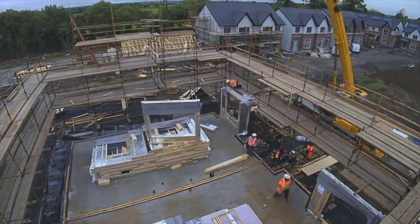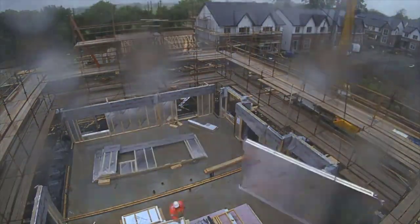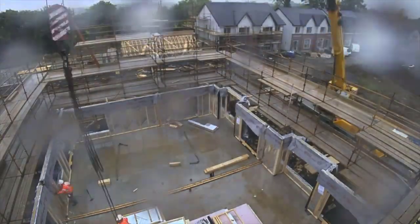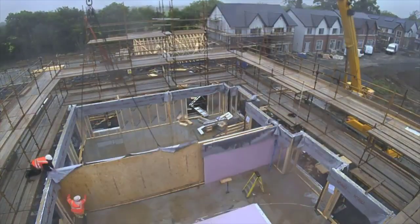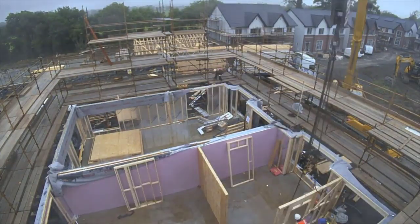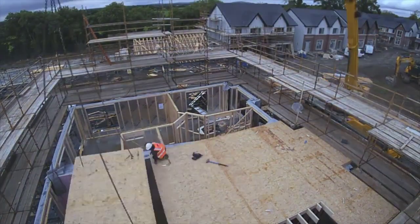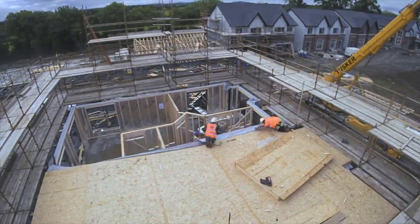The ground floor external and party walls are erected first, and they are then followed by the internal load-bearing walls. Next, the first floor is installed. That completes day one.